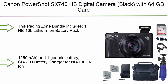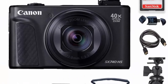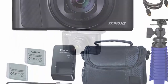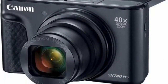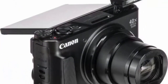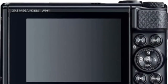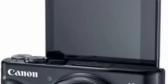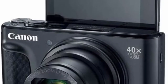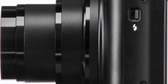Top 5: Canon PowerShot SX740HS Digital Camera in Black, bundled with a 64GB card, premium camera case, 2 batteries, and tripod. The bundle includes an NV13L lithium-ion battery pack (3.6V, 1250mAh), a generic battery, CB2LH battery charger, wrist strap, HDMI cable, premium camera case, SanDisk 64GB SDHC memory card, high-speed USB card reader, spider tripod, and a 1-year seller warranty.